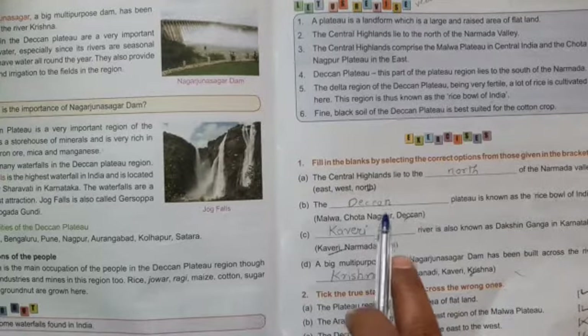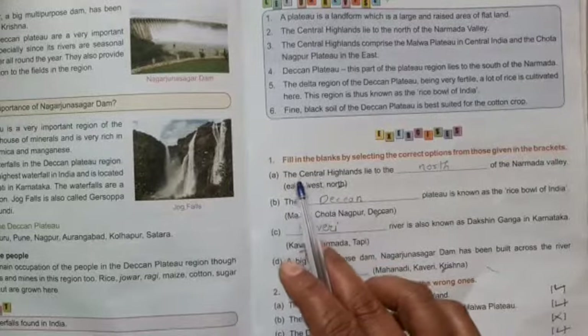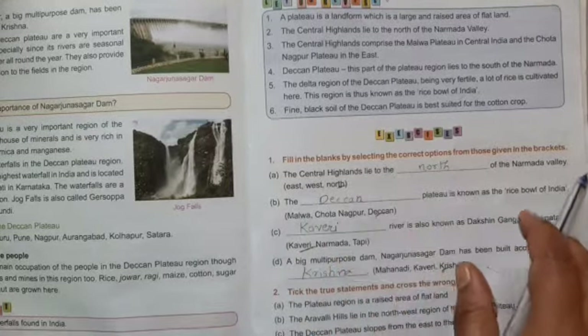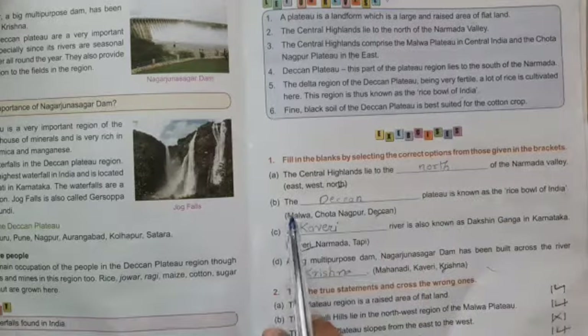Fill in the blanks, tick the correct, true or false. A: The central highland lies to the north of the Narmada Valley. B: We fill in the blank with 'Deccan' — the Deccan Plateau is known as the rice bowl of India.